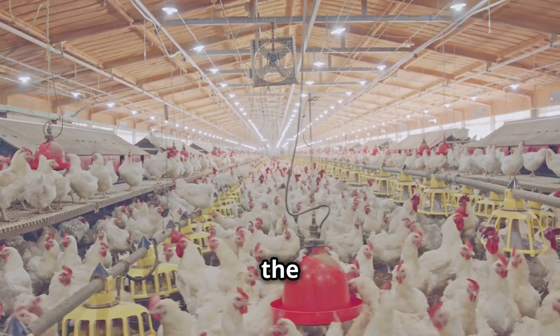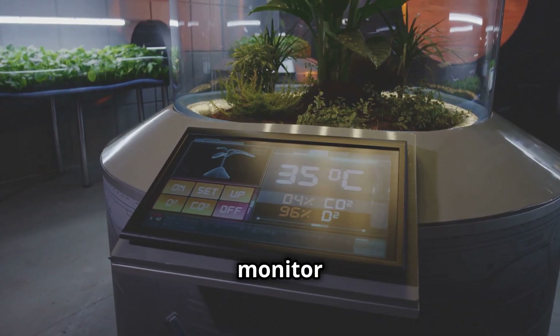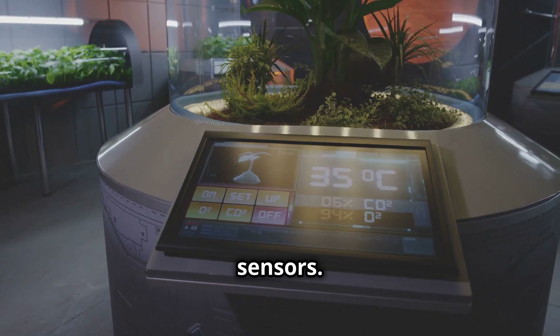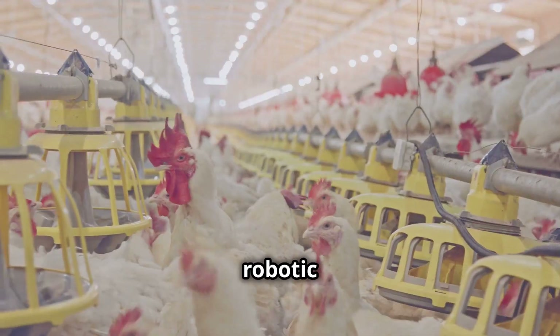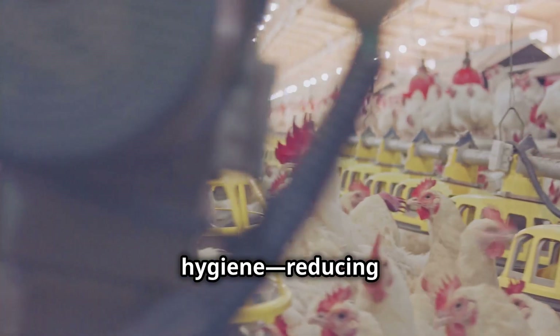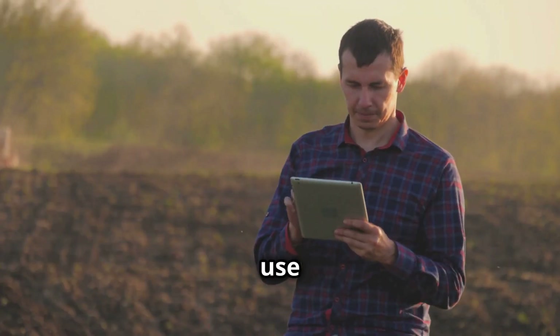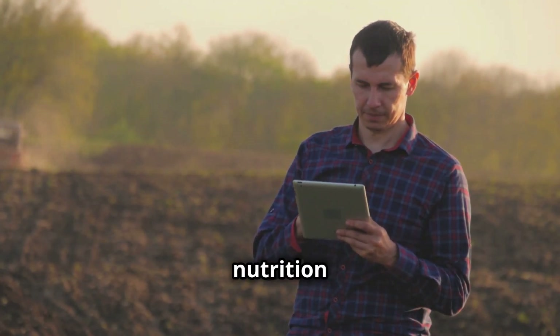Raising turkeys starts with the perfect environment. Thanks to precision agriculture, modern farms monitor temperature, humidity, and air quality using IoT sensors. Automated feeding systems ensure turkeys receive a perfectly balanced diet, while robotic cleaners maintain hygiene, reducing disease risks and improving overall health. Farmers now use AI-driven software to track individual turkey growth, adjusting nutrition plans in real time.